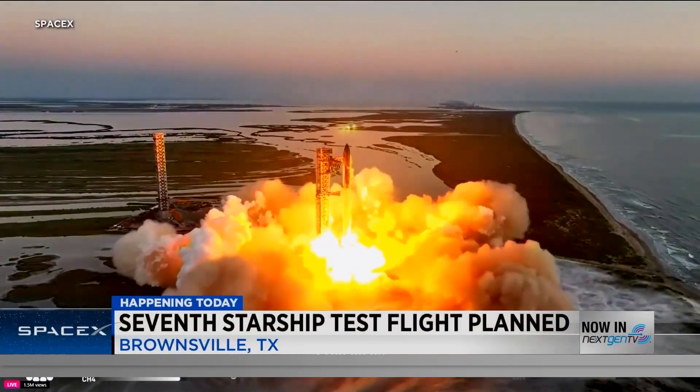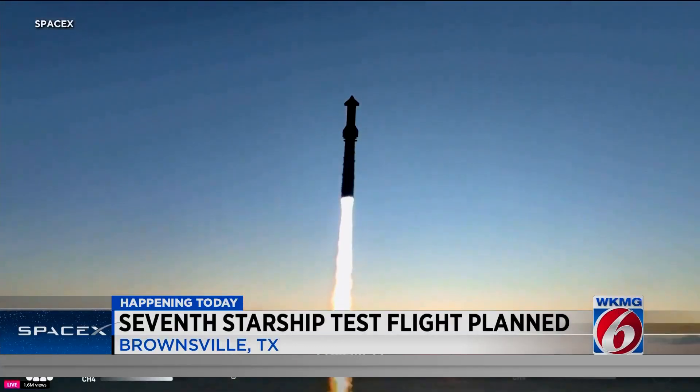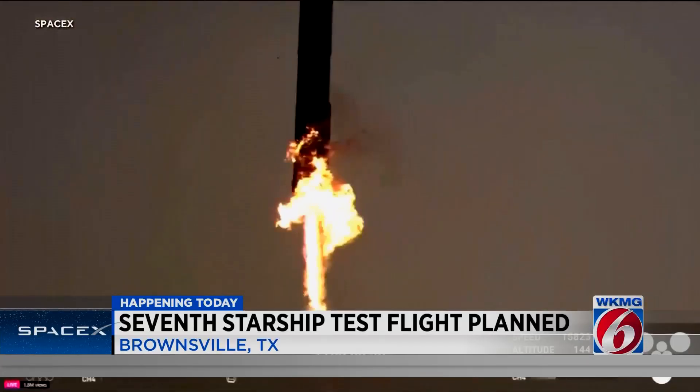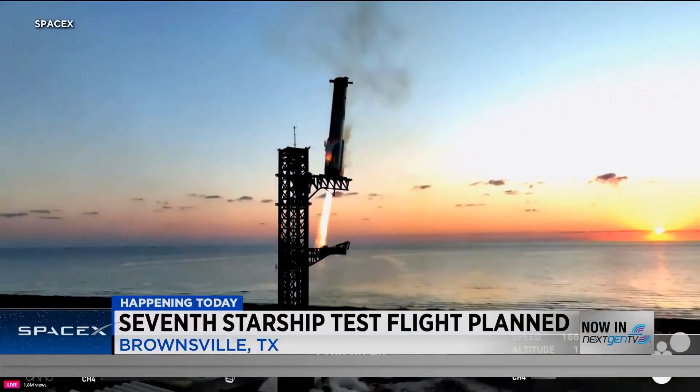It's set to be a busy day for SpaceX. The company is also planning the seventh test flight of its massive Starship rocket tonight in Texas. This is video of the last test in November, and since then the company says the rocket has undergone some significant upgrades.